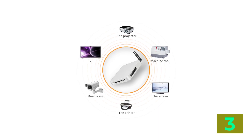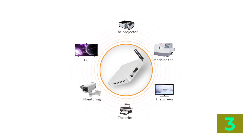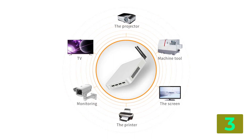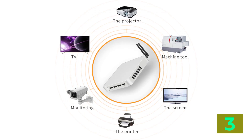Use: household. Processor main frequency, 2.6GHz. Graphics card type, integrated card. Certification, C. Processor brand, Intel. Type, Mini PC.